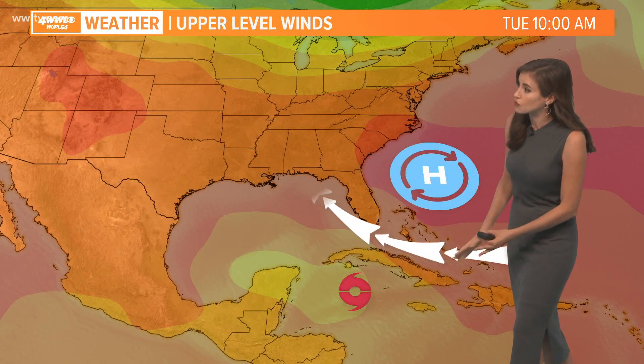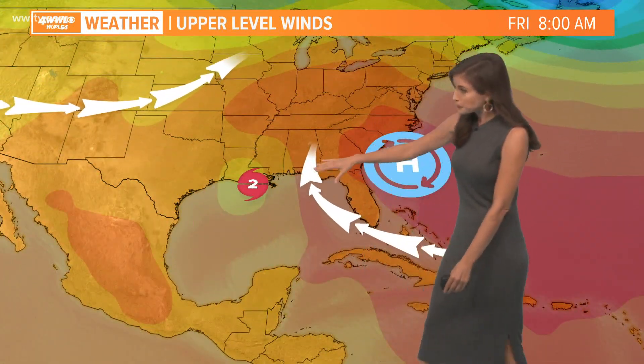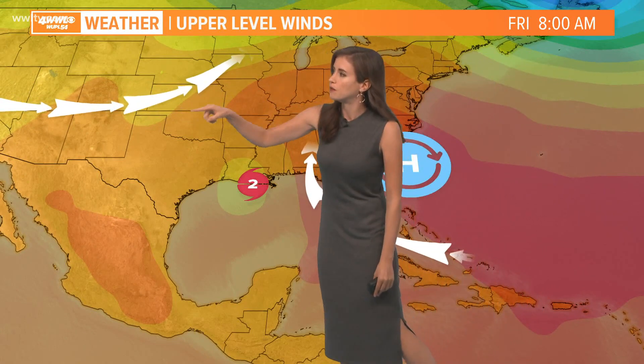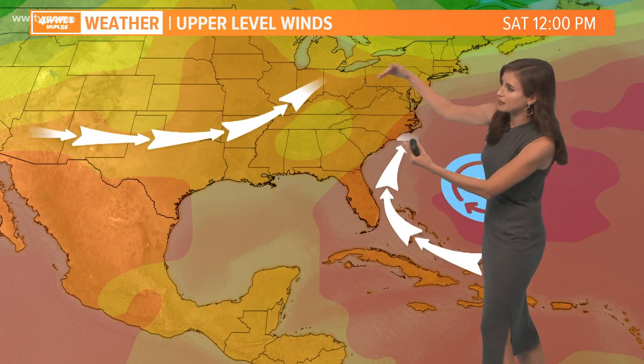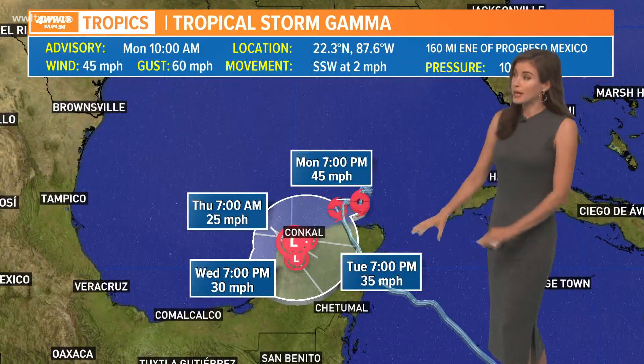So this is the high pressure — the ridge that's going to direct it to the northwest — and then eventually we will see the high retreat and weaken a bit. And here's this trough of low pressure that you can see here, and these two things will guide it to the north and then to the northeast.